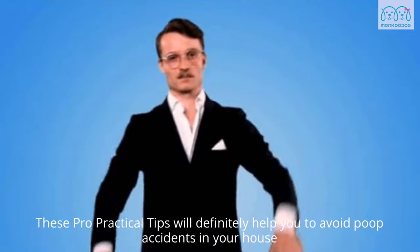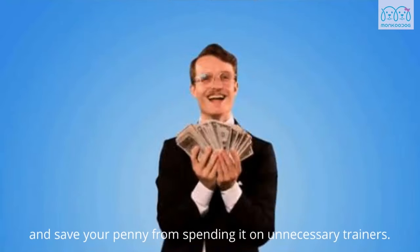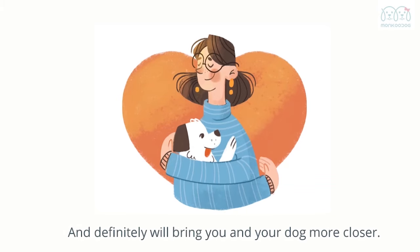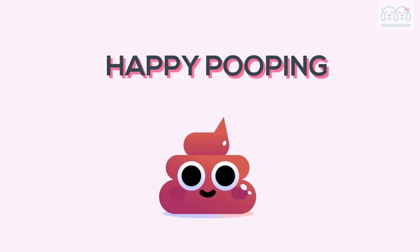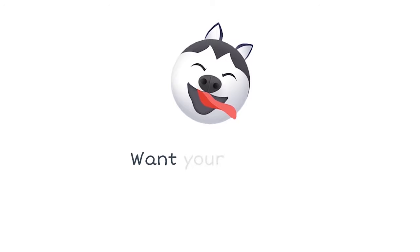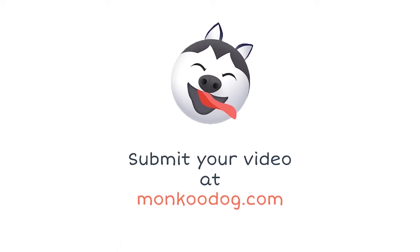These practical tips will definitely help you avoid poop accidents in your house and save money on unnecessary trainers, and will definitely bring you and your dog closer. Thank you so much for watching. Happy pooping! Want your dog to be featured? Submit your video at mungkudog.com.